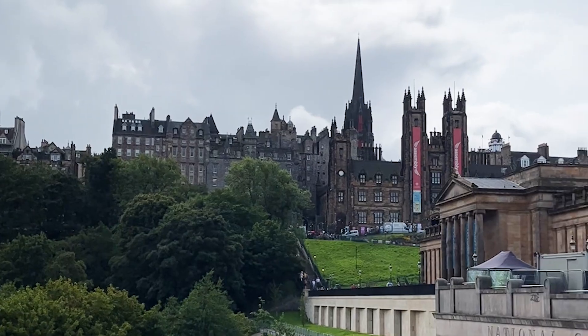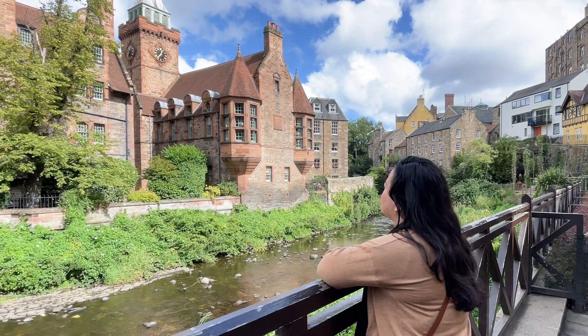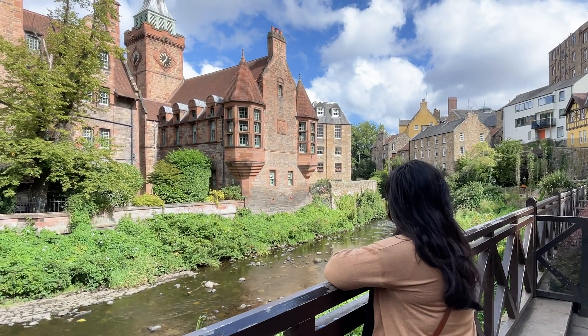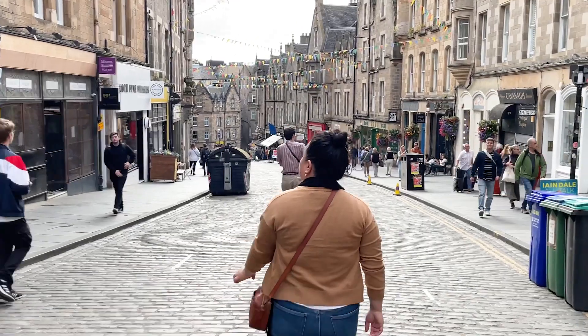Next we went up to Edinburgh in Scotland, which is one of the most magical cities in the world. You may know it because it's really well known for being where JK Rowling wrote most of Harry Potter. We went on a Harry Potter walking tour and an underground ghost walking tour. Walking tours are a huge thing there — most of them are actually free or very low cost, though it's really nice to tip your guide. They're a fun way to explore the city on foot and you learn so much history, including stories only preserved through oral tradition.